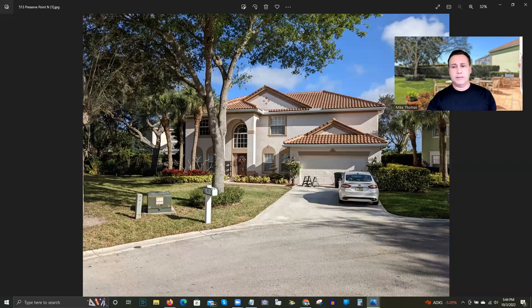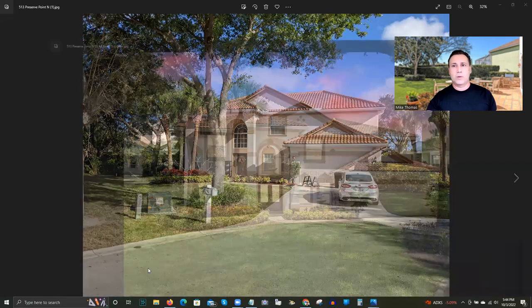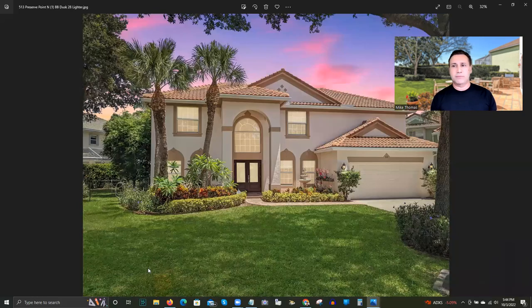Here is the same identical house shot from a different angle — the car removed, the garbage can gone, and the angle where the power box was is no longer visible. This is called a twilight photo. I like it because we turn on all the lights in the house and get this twilight or dusk shot of the home, and then we get it digitally enhanced.